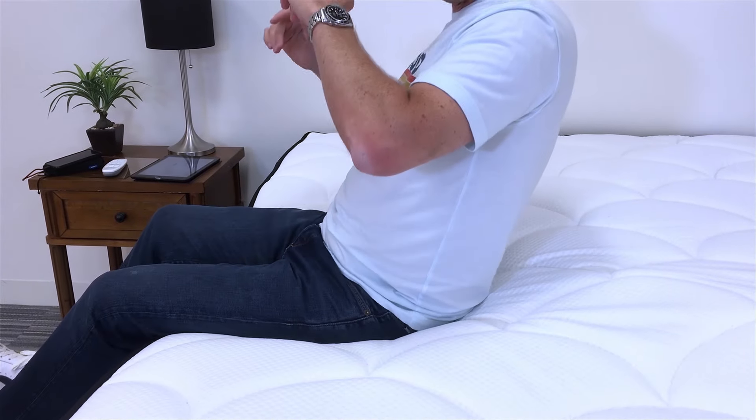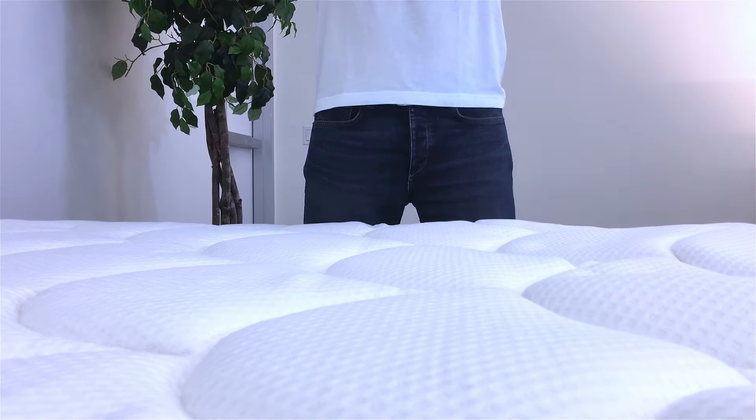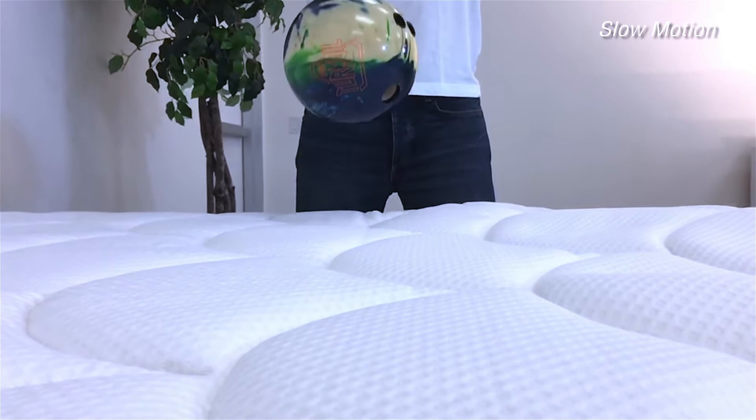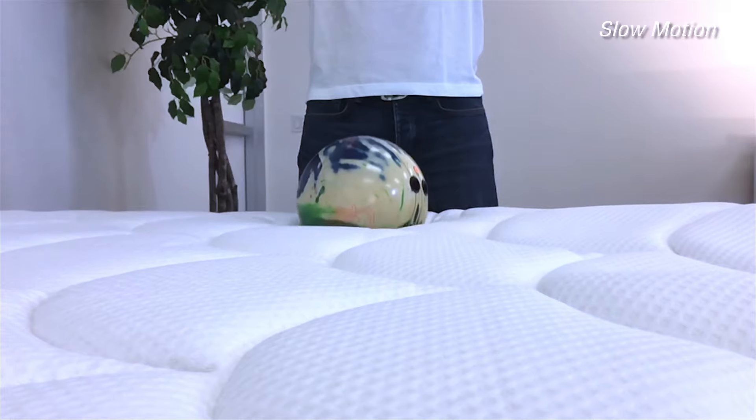Turning to bounce, which is the last feel characteristic, this is a mattress with definitely above average bounce. We test this a few ways. If you plop your full weight down — what we call deep bounce — you get a fair amount. Likewise, dropping a bowling ball, our mid-level bounce test, also delivers a fair amount of bounce. The one area where you don't get much bounce is right at the surface, since those foams at the top are firmer and include some memory foam. But on balance, this is still an above average bounce mattress.